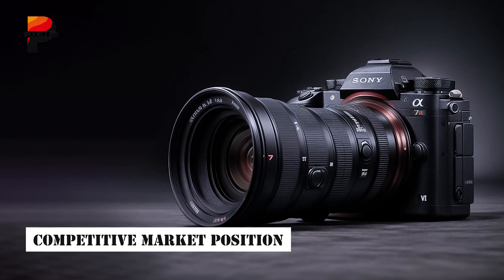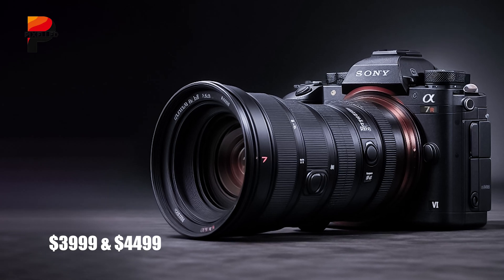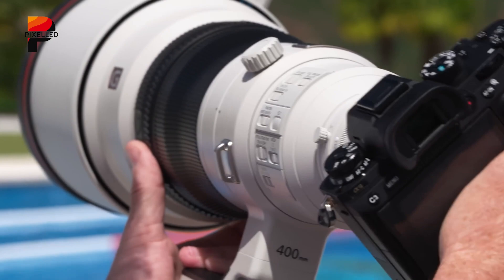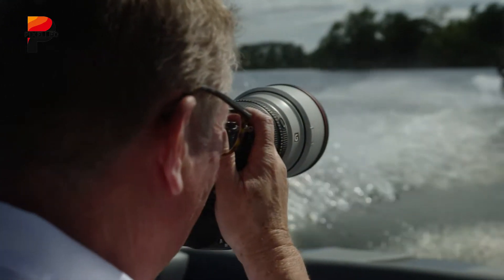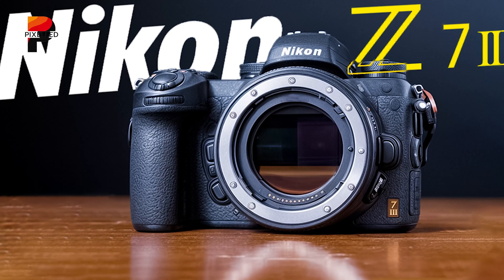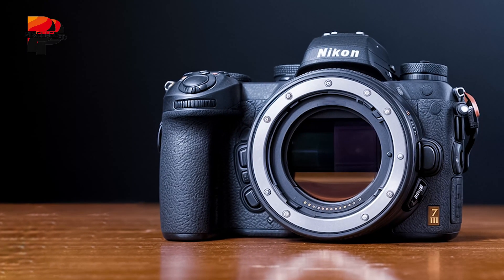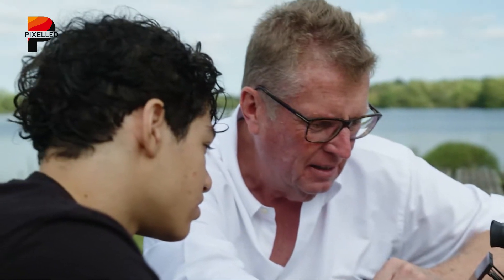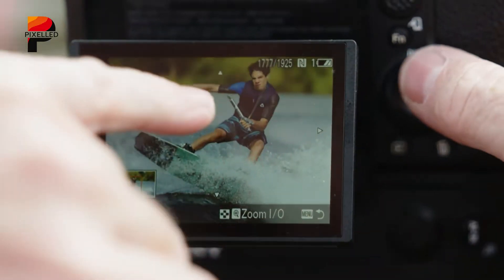The Sony A7R6 is expected to be priced between $3,999 and $4,499, positioning it as a premium offering in the mirrorless market. While the price may seem steep, it reflects the cutting-edge technology and features the camera will bring to the table. Competing models such as Nikon's rumored Z7 III with a 90.75-megapixel sensor will challenge Sony in this segment. However, the A7R6's balanced performance, innovative features, and robust ecosystem could give it a decisive edge.